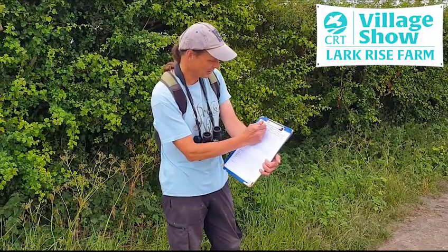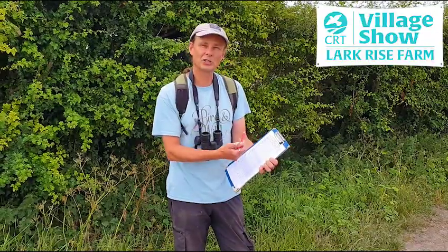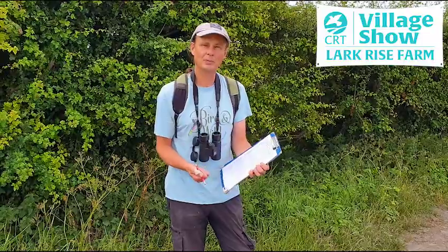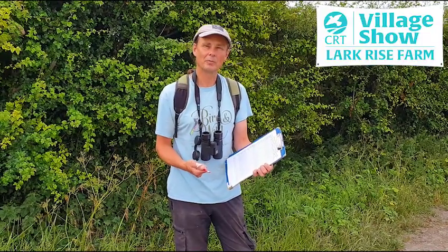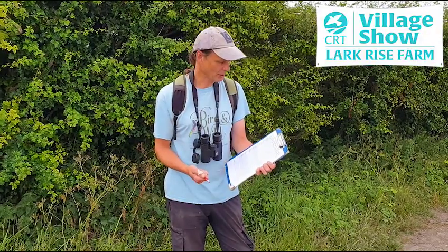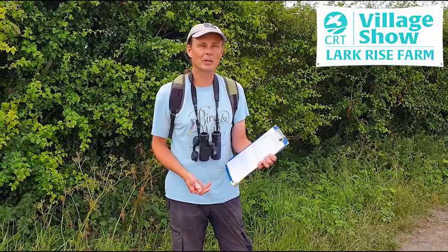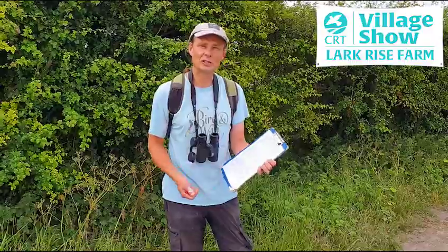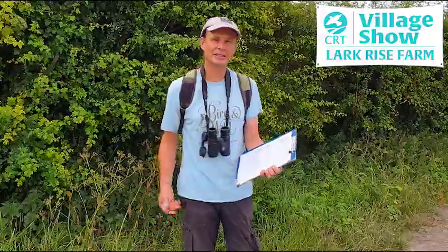This is the Barton butterfly transect sheet. We only do the transects when the weather conditions are suitable and during the times of day when butterflies are active. We start any time after quarter to eleven and finish around four o'clock. It has to be at least 40% of the time sunny and at least 17 degrees centigrade. Today's temperature and sunshine are well above the threshold. If it was cloudy, windy, or rainy we wouldn't be doing the count.